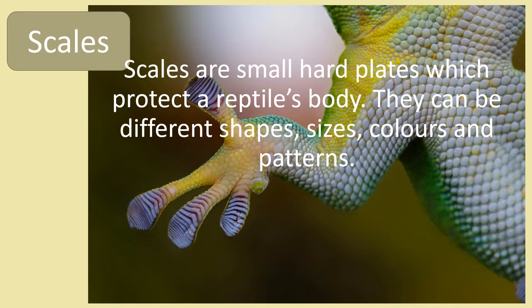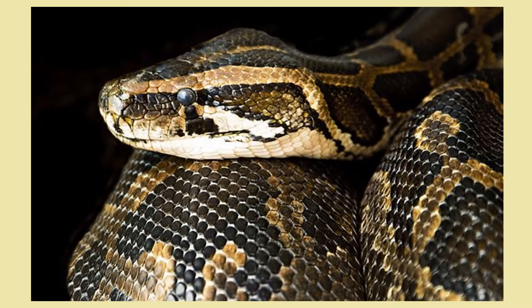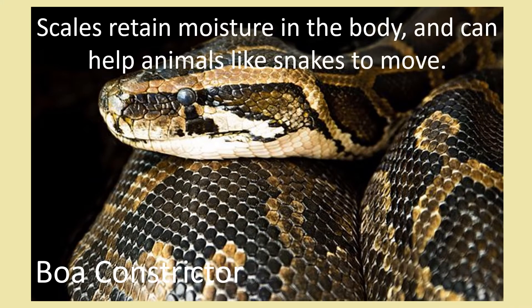They can be different shapes, sizes, colours and patterns. Scales retain moisture in the body and can help animals like snakes to move.